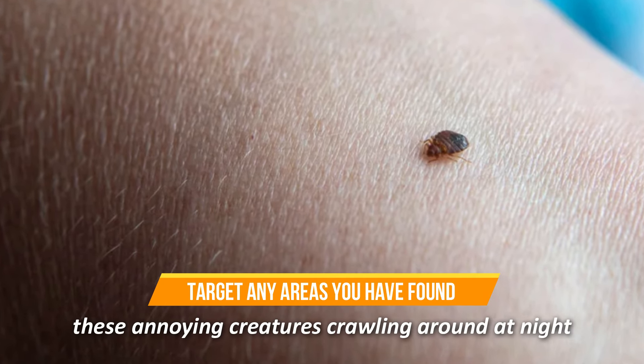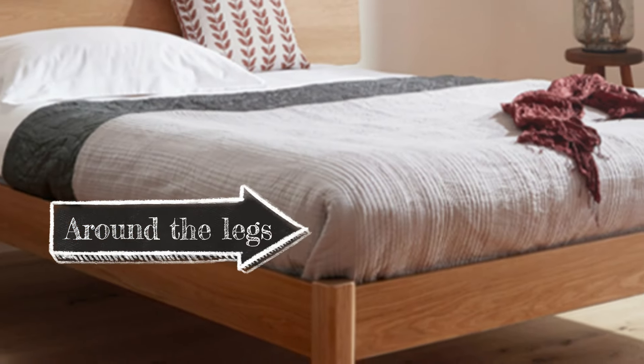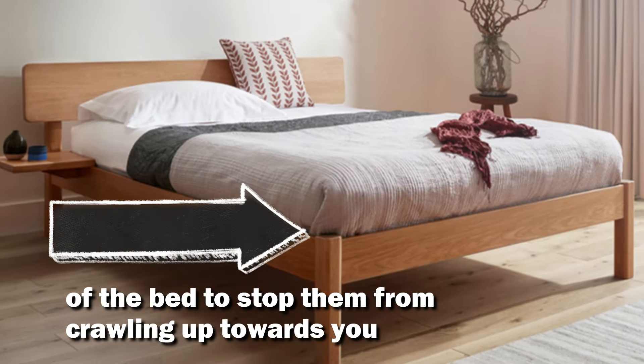Also, target any areas you've found these annoying creatures crawling around at night. Vicks can also be applied around the legs of the bed to stop them from crawling up towards you, as they'll not cross a barrier of Vicks.